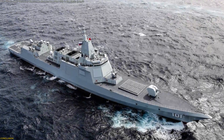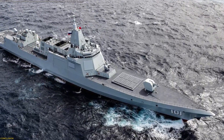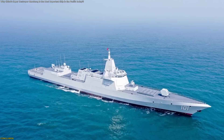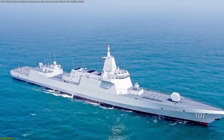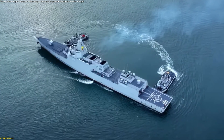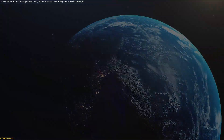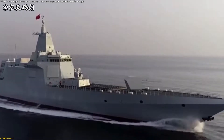With its extended-range systems, advanced sensor suite, and ability to anchor entire formations, the Type 055 represents a new model for oceangoing capability. It demonstrates how nations are shifting toward information-driven vessels that can supervise vast areas, support aviation groups, and sustain flexible missions with consistent reliability. As more ships of this class enter service, the global maritime landscape will continue evolving, shaped by vessels designed for awareness, precision, and long-range coordination.